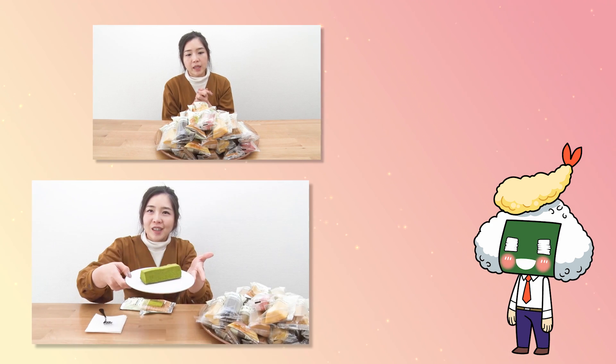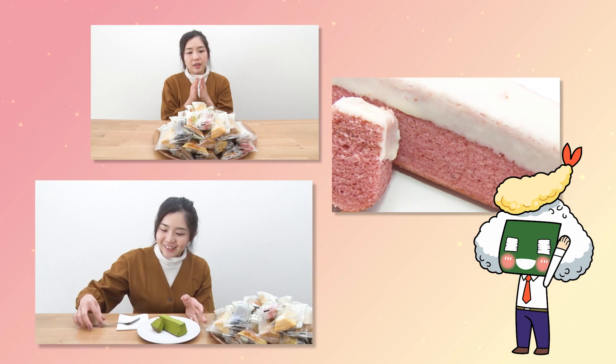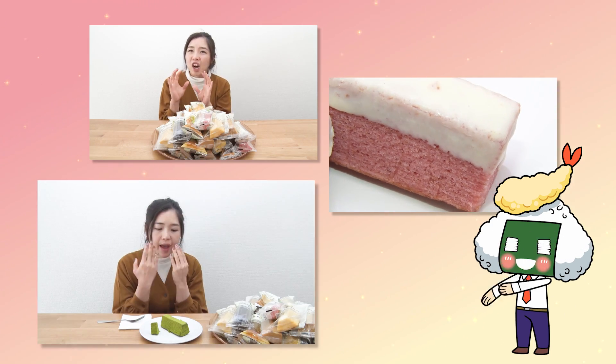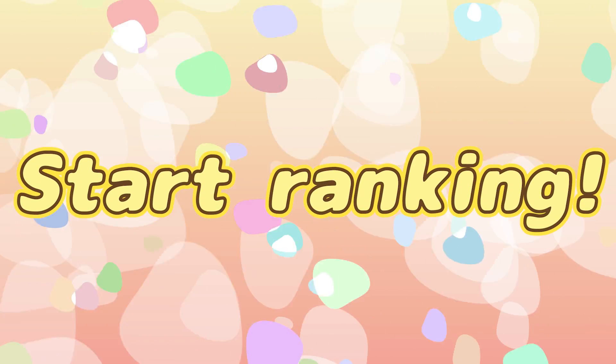Baumkuchen in Japan comes in many varieties. Some of them are really soft, some of them really hard. So let's start with the ranking.